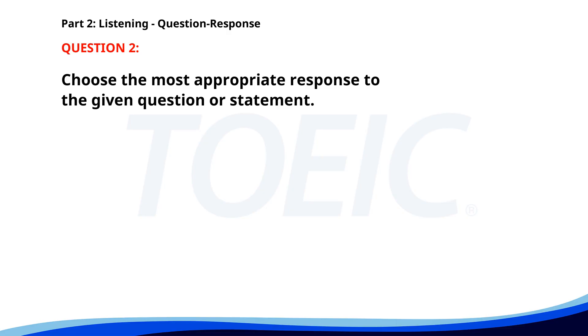Number two. Why did you leave early? A. No, I haven't. B. I had a medical appointment. C. Three miles away. The correct answer is B: I had a medical appointment.